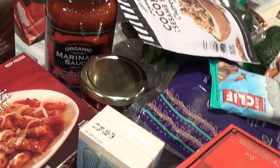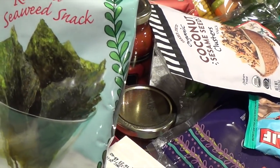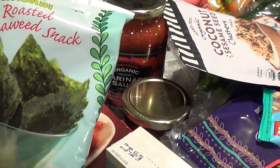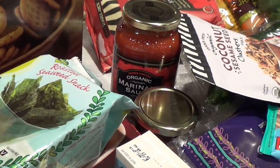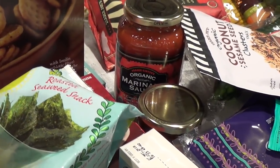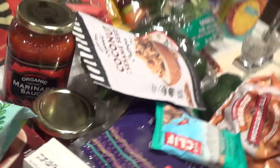Last one is the roasted seaweed wasabi. I always get the wasabi flavor. I've been making miso soup so I bought this to add on to it.